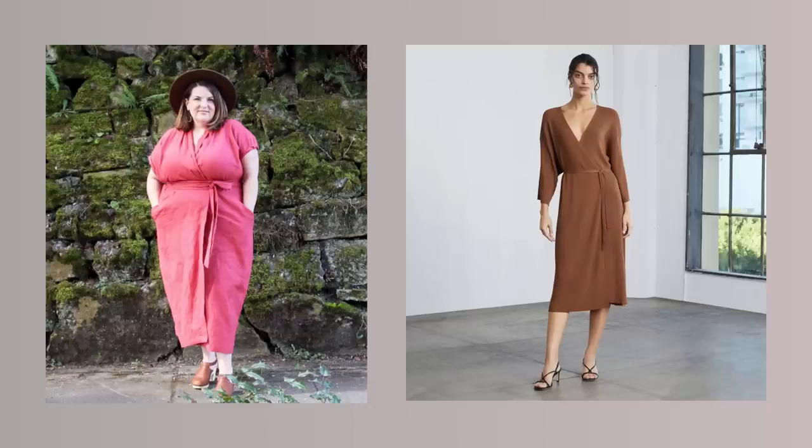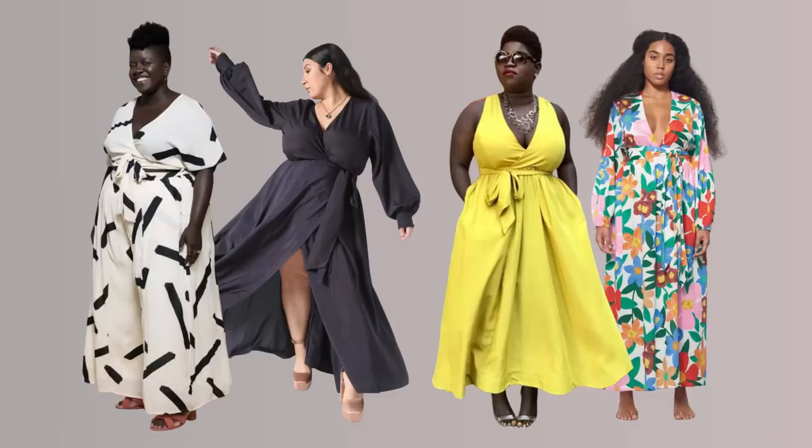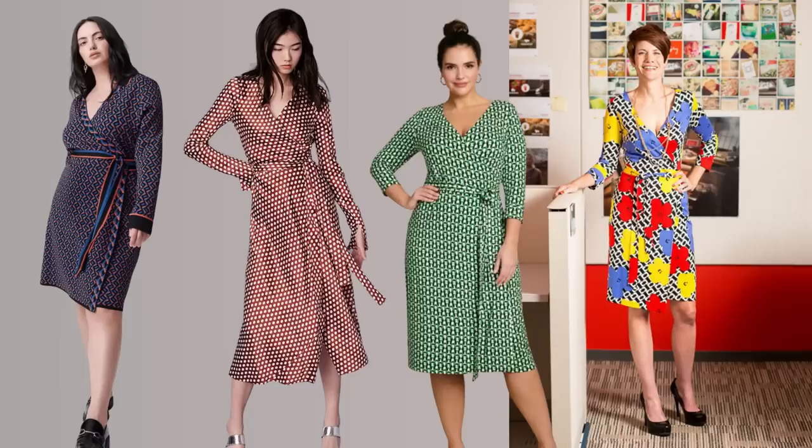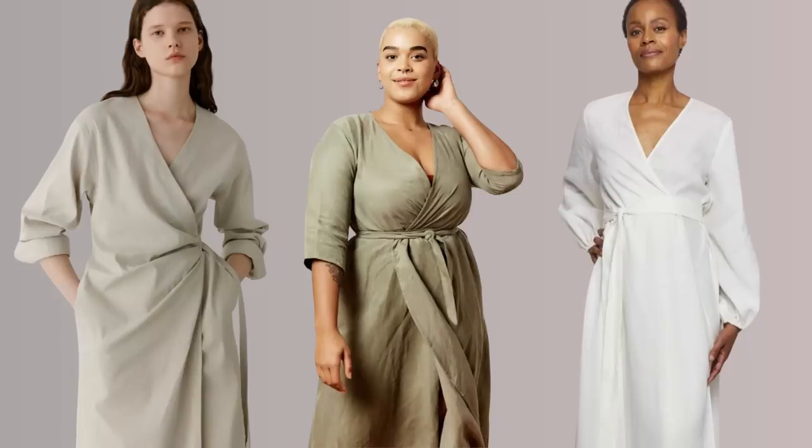Wrap dresses can function the same way, as long as they have enough material — really as long as they're true wrap dresses rather than a faux wrap design. I think of the iconic Diane von Furstenberg wrap dress: a beautiful investment piece for a work wardrobe if you have an ever-changing body. This silhouette is versatile in the most polished way and has the most longevity, because the fabric itself doesn't have to stretch dramatically — it's the design of the garment that has girth versatility that's adjustable.